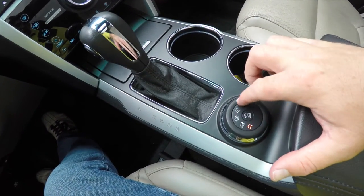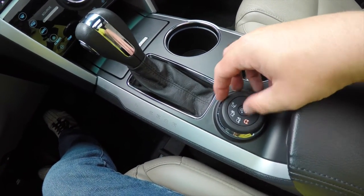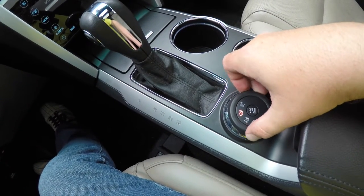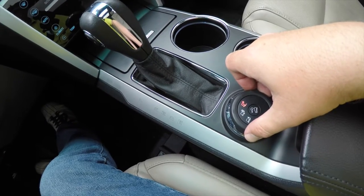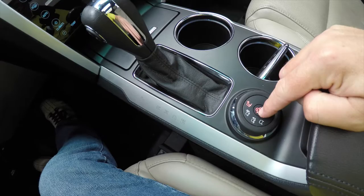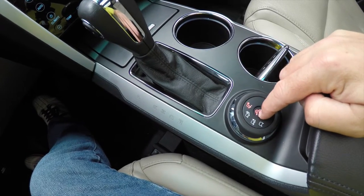There are dual front cup holders, and you've also got your four-wheel drive selector. Right now it's in normal mode, but you can also go into mud and rut mode, sand mode, and snow, gravel, and grass mode. You can also press the center button for hill descent control, and press and hold to release it.